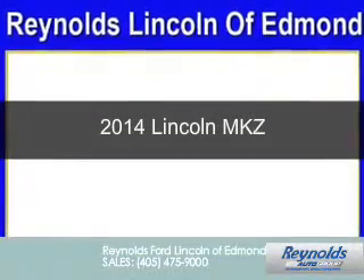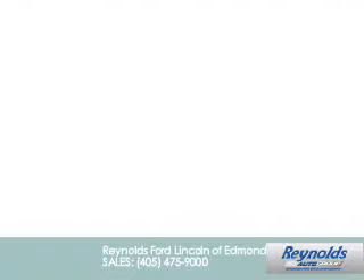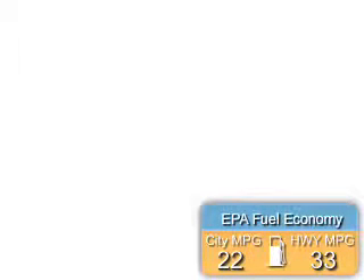This is a new 2014 Lincoln MKZ, powered by front-wheel drive, a 2-liter, 4-cylinder engine, and a 6-speed automatic transmission. Great fuel efficiency saves you money by requiring fewer trips to the gas station.